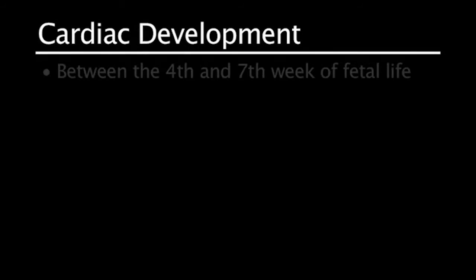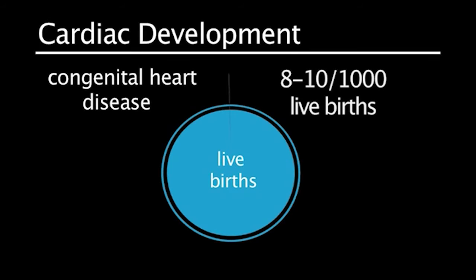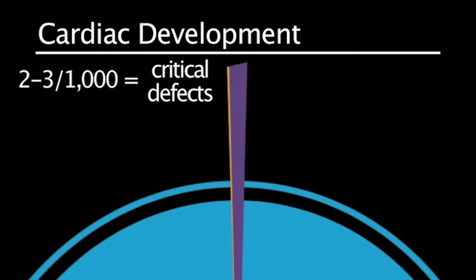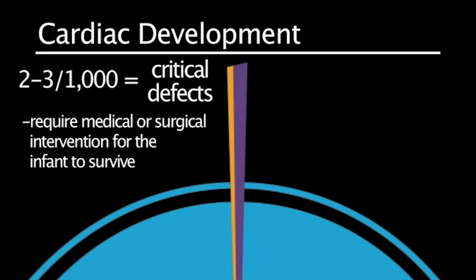Cardiac development occurs between the fourth and seventh week of fetal life. Congenital heart disease occurs in approximately 8 to 10 out of 1,000 live births. Of these, approximately 2 to 3 of 1,000 are considered critical, meaning they require medical or surgical intervention in the first days or weeks of life in order for the infant to survive.